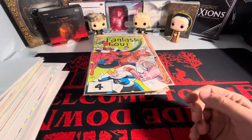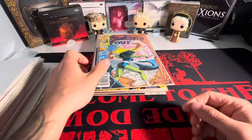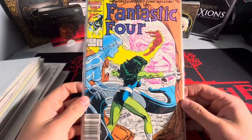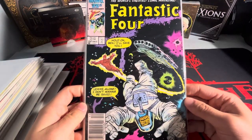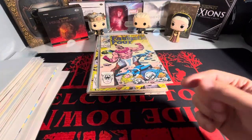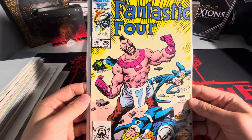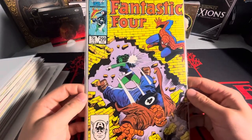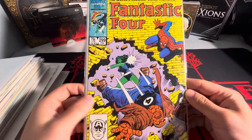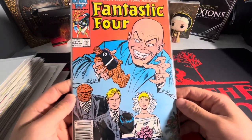We're up to #293 - we're getting into the 300s. We got #294, #295. I mean, you just gotta love the artwork, you know what I mean? They don't make stuff like this anymore. I feel like there's a high appeal to books with this type of artwork - but that's just me though. Let me know what you guys think down below. We got #299 now - we're gonna get into 300 here. We got the Puppet Master on the front. Love that cover.